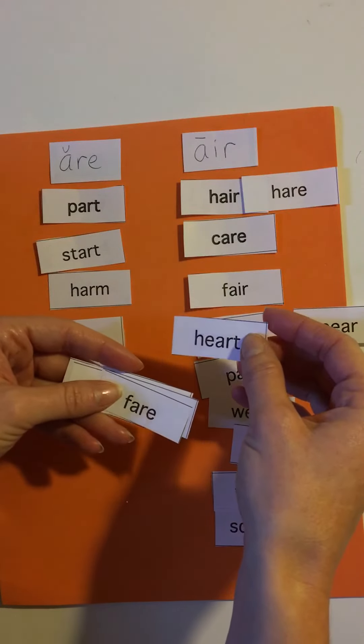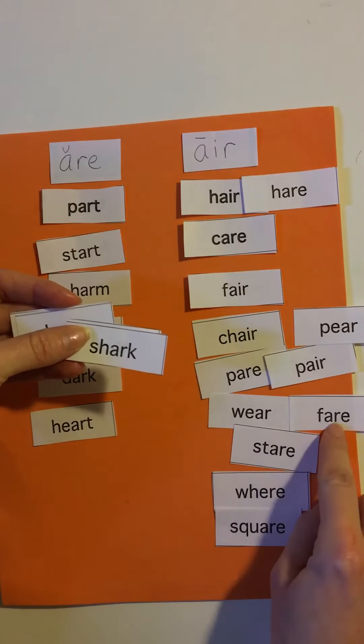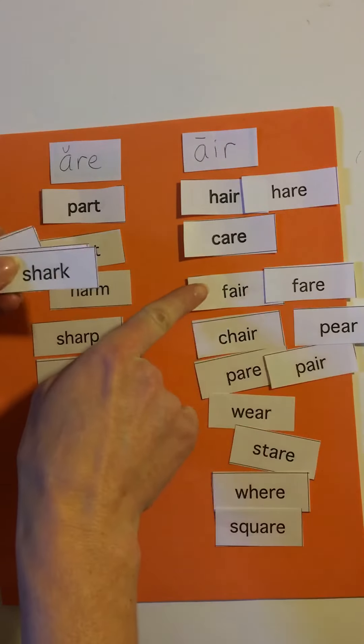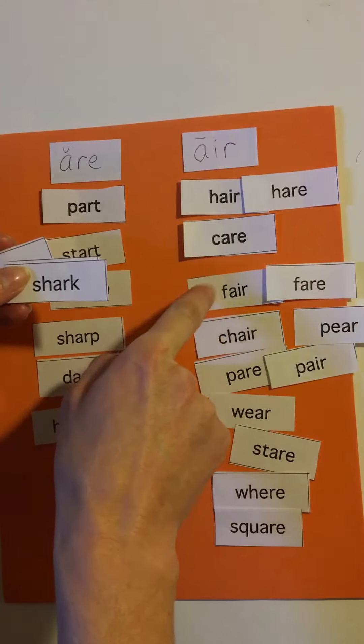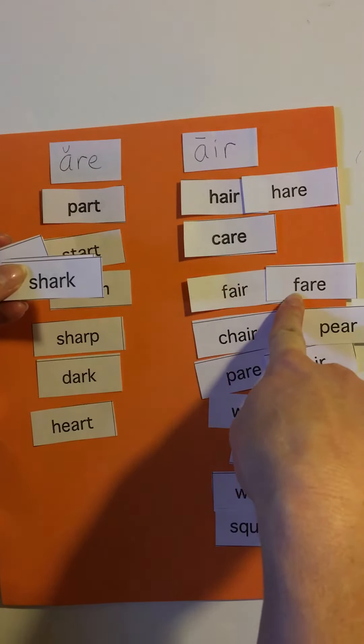Heart, art, fair. This is a homophone with this fair — this fair is like the Orange County Fair where you go to play on rides, and this is a fare like a bus fare when you pay.